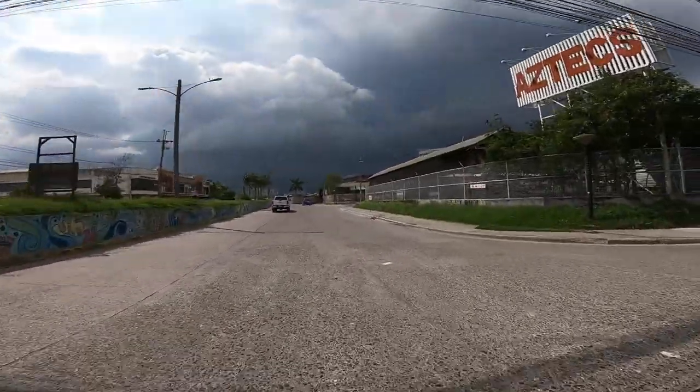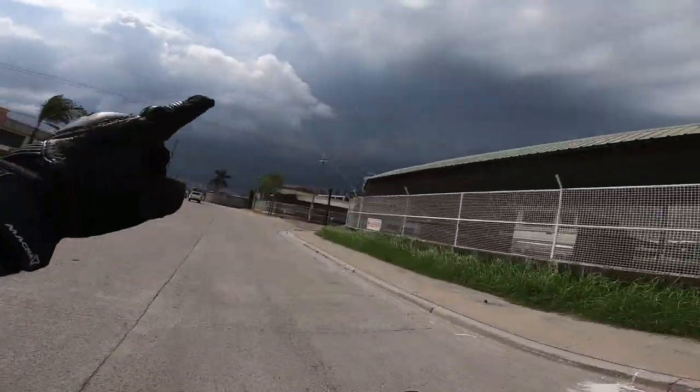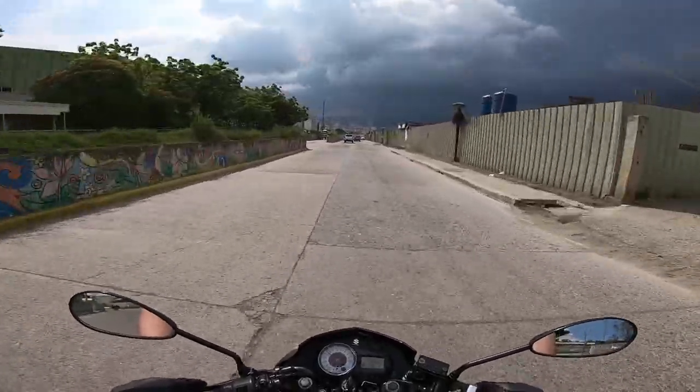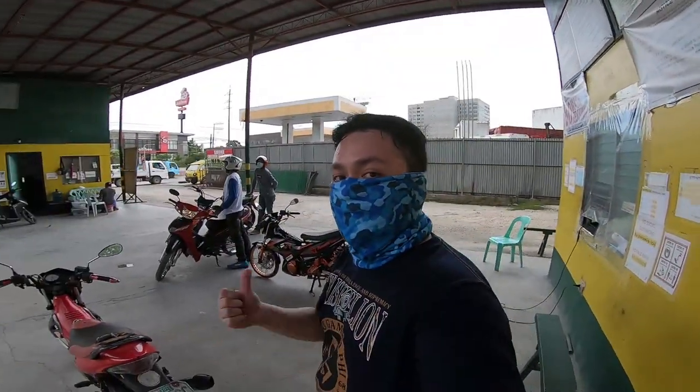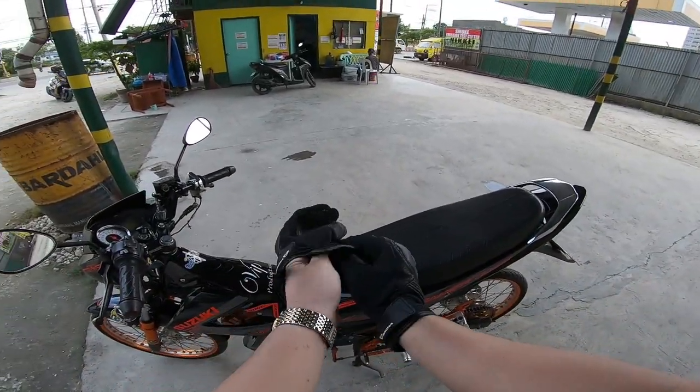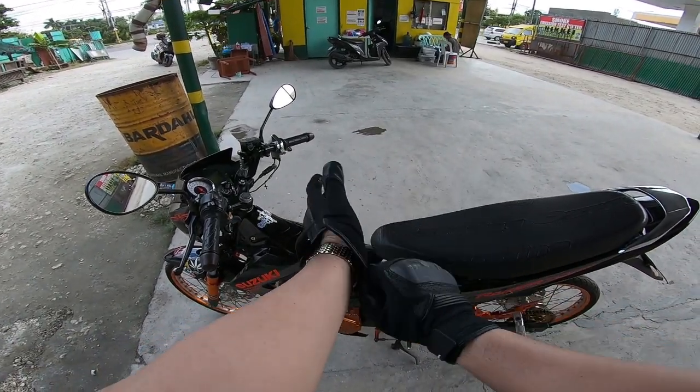Grabe, parang uulan talaga — may thunderstorm, sobrang itim! Sana hindi uulan, yan ang problema natin. So nandito na tayo sa emission center — ipa-emission test muna natin itong Raider para ma-renew sya dun sa LTO. Expire na yung registration — yung last digit ng plate number natin ay 5, so may penalty na, pero okay lang, ipa-renew na natin ngayon. Mga 3 days makukuha yung new papers.